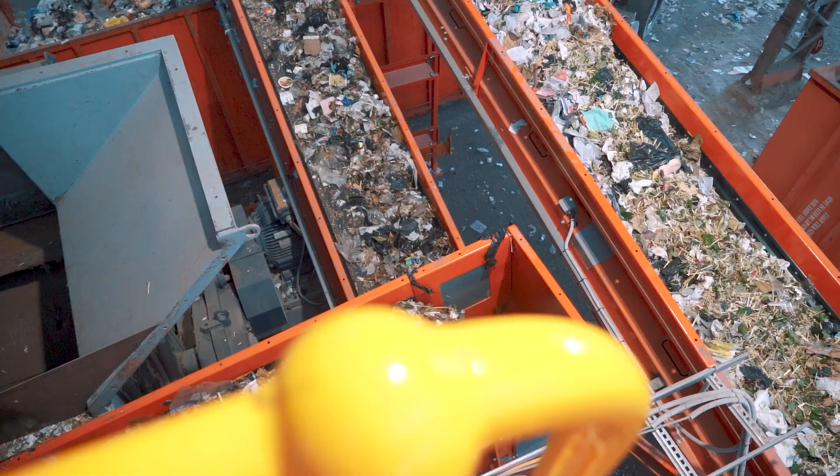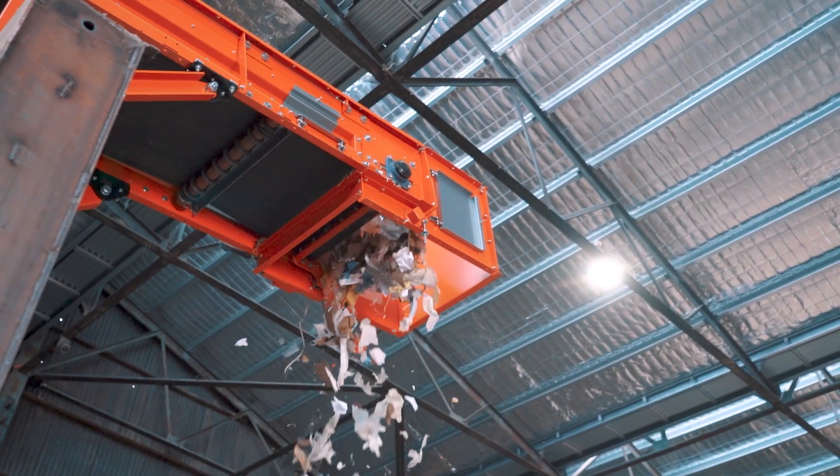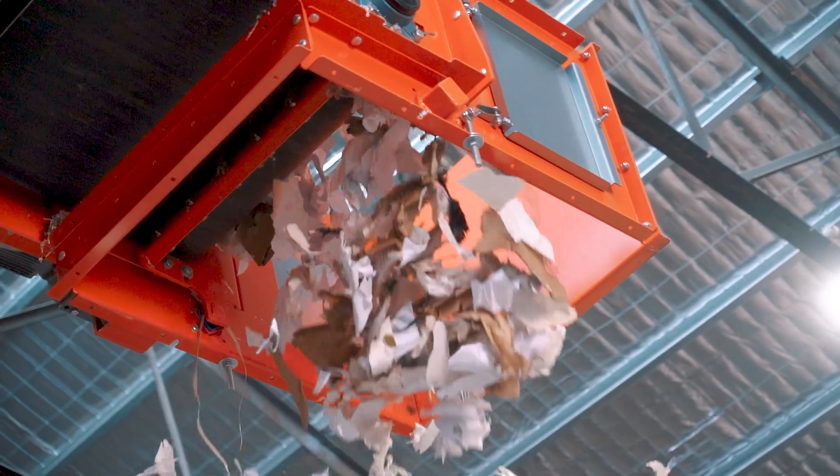The end result of our processing is that only around 10% of all material received ends up in landfill, which is a great result for our customers and their contribution to a sustainable future.